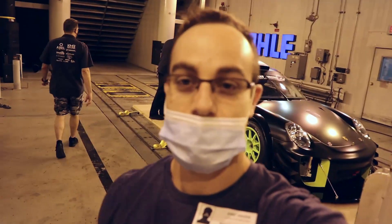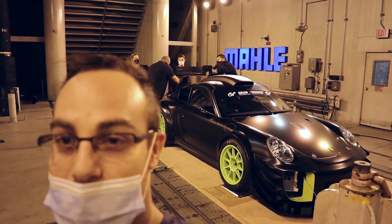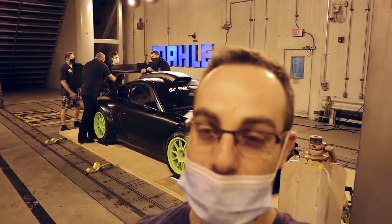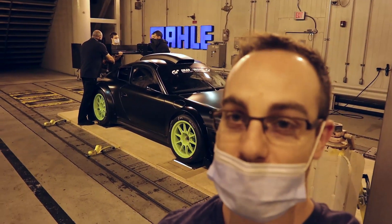It's Eric with Ferris Engineering and we are at the Mali wind tunnel with Kelly Moss, doing some testing on our dual element on their GT3 cup car. Let's get to it.